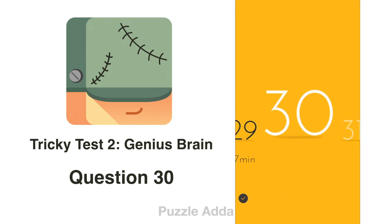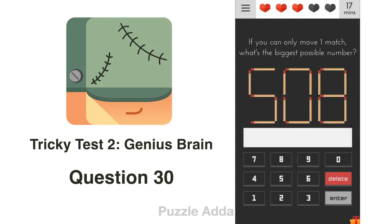Question 30: If you can only move one match, what's the biggest possible number? If we add one match to 5, we can get 9. If we remove one from 8, we can also get 9. So we remove this tick and add it here to get 90. The answer is right.